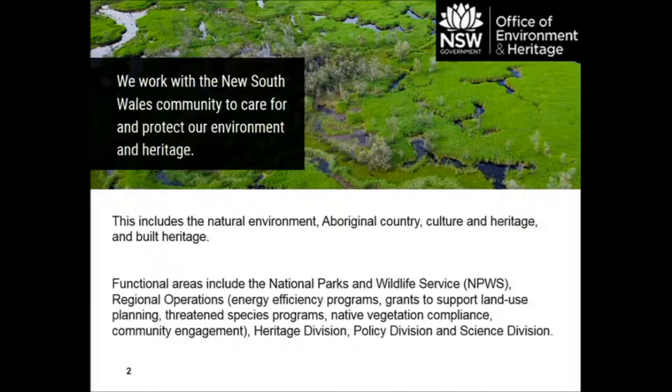OEH, as we refer to ourselves, is the New South Wales Government Environment Agency. It includes national parks, management of threatened species, energy efficiency, sustainability programs, and also cultural and built heritage. So quite a wide remit.